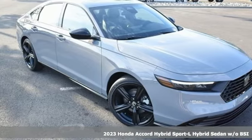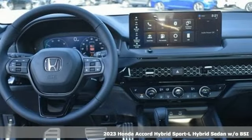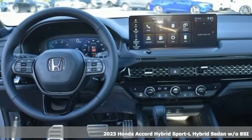It's a 2023 Honda Accord Hybrid. It's a Honda, so longevity comes standard.